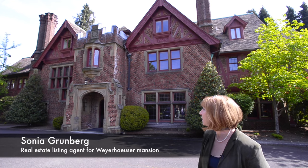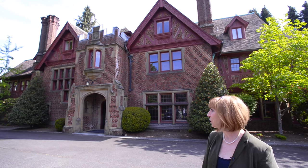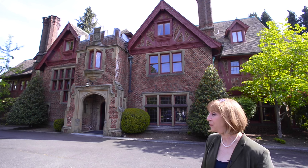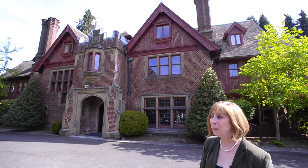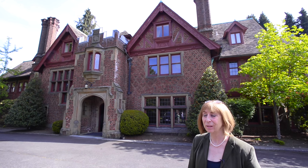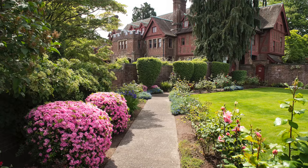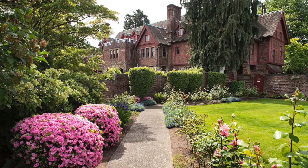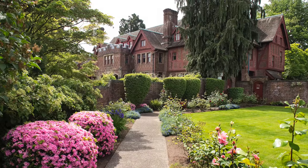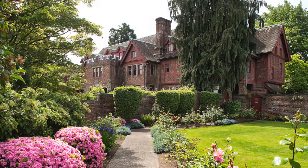We're looking at what's referred to as the Weyerhaeuser Mansion in North Tacoma, also referred to as Hathaway Hall — called Hathaway Hall because Anna Weyerhaeuser had her way. It's a recreation of a Jacobean Tudor mansion, which was very popular amongst the British aristocracy and which wealthy Americans liked to emulate.